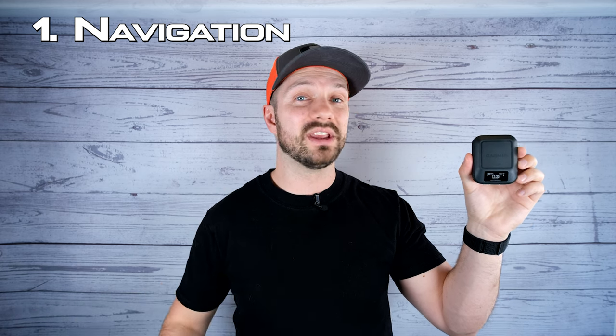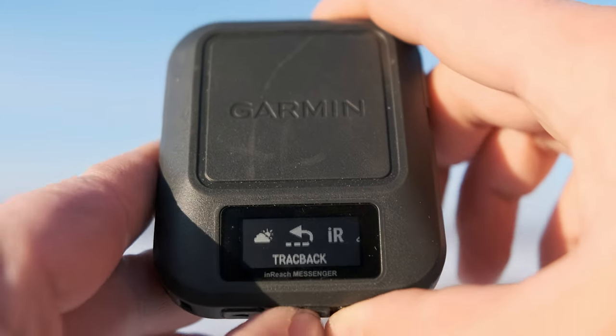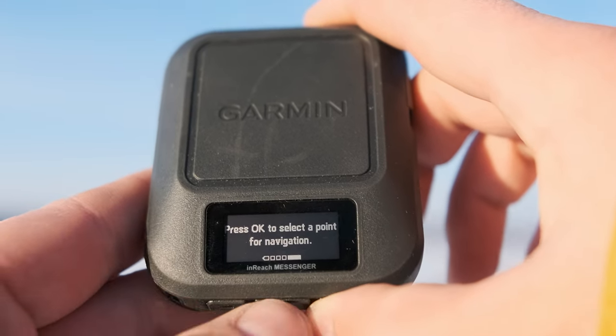The first way these two devices differ is in navigation. With the InReach Messenger, you're really only getting one form of navigation, and that's with a feature called Trackback. If you get lost, you can trigger the Trackback feature and it's going to create a breadcrumb trail that you can follow back to where you started. This is a great feature if you get lost, but doesn't provide much more functionality beyond that.